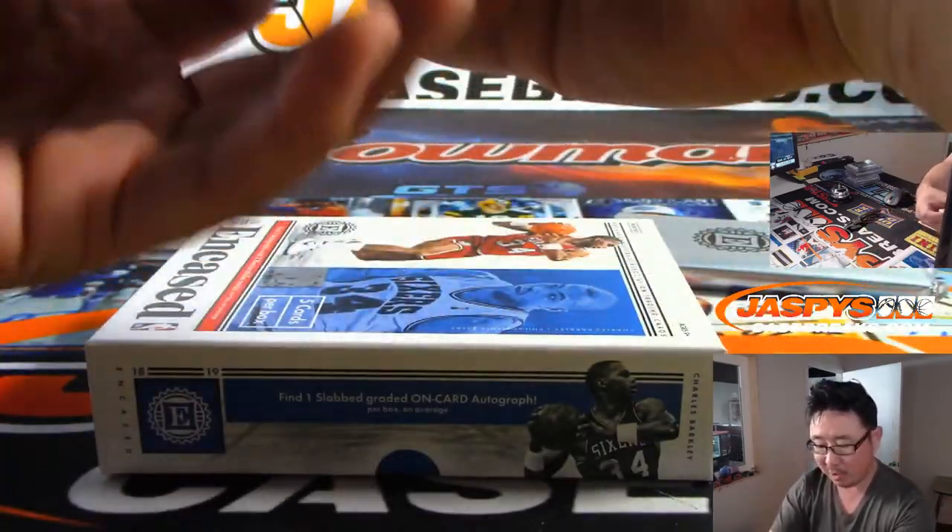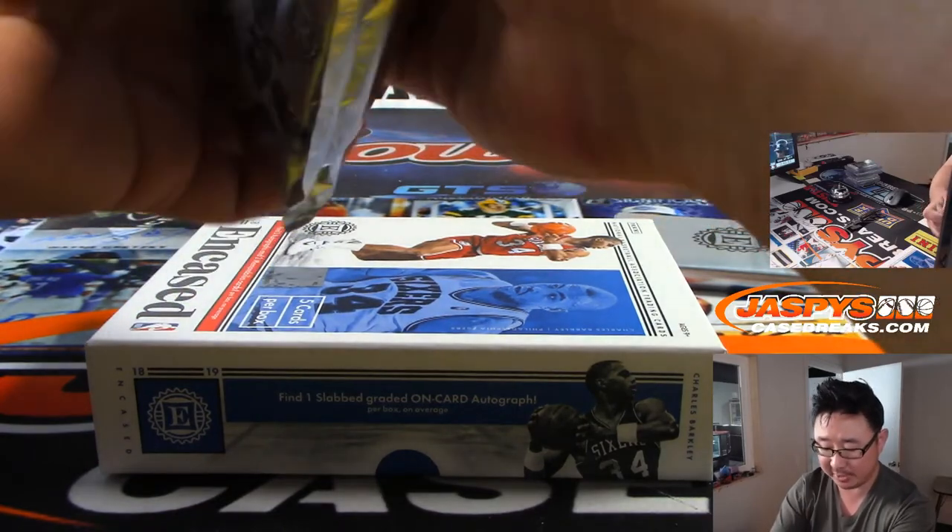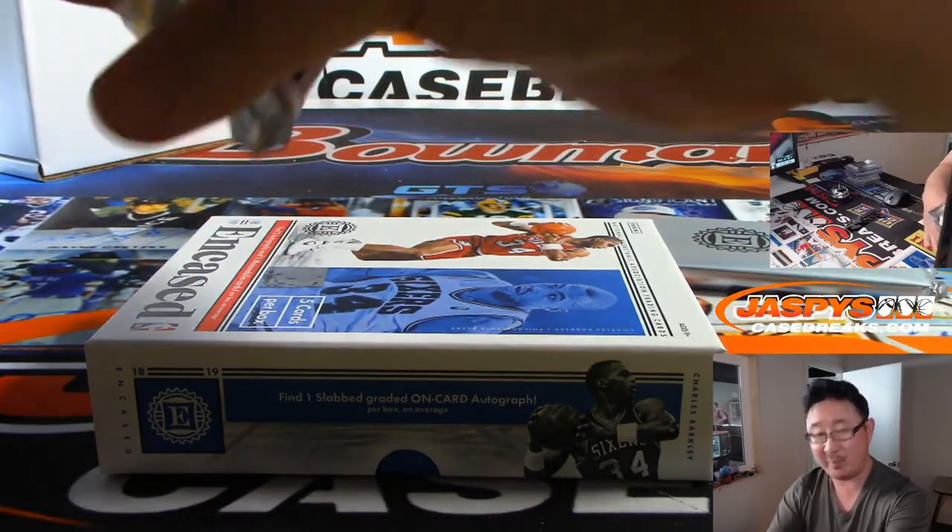We've got some more of these one-box breaks too. We can keep running these back in between all the Big Hit Express breaks tonight — be nice little palate cleansers.